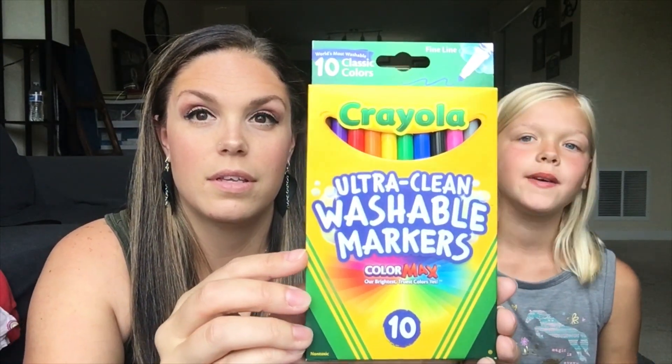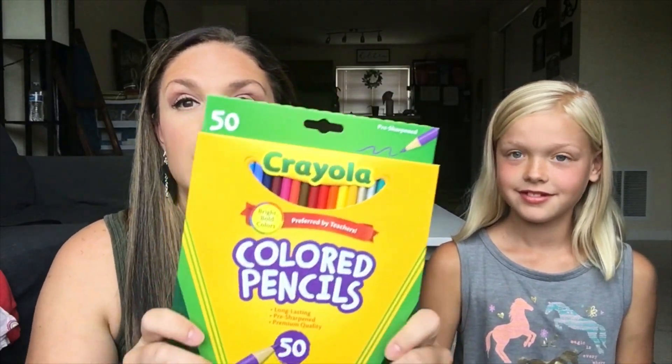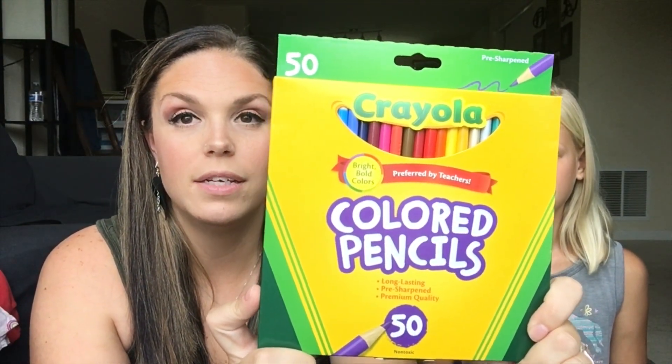Let's get started! First we have washable markers — a ten-count of Crayola washable markers. We always get Crayola because it's the best brand. Next, these are colored pencils. These ones are not washable, but that's okay. There are 50 in here, so that'll give her a good variety.